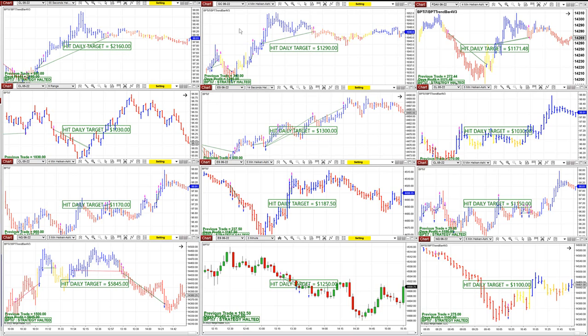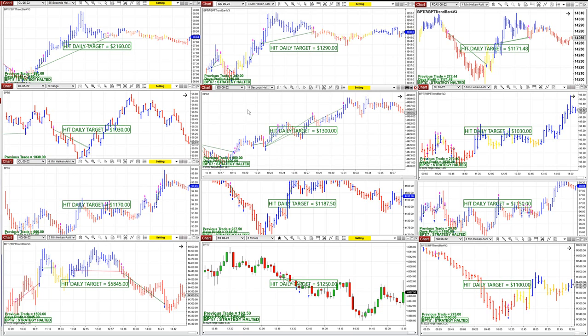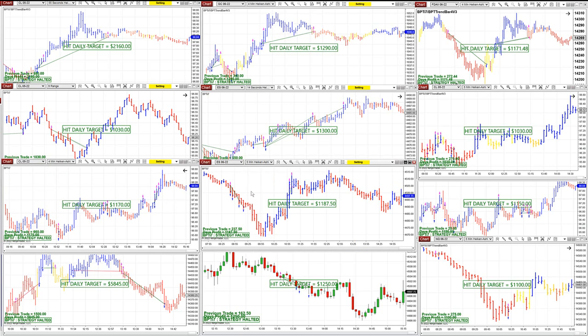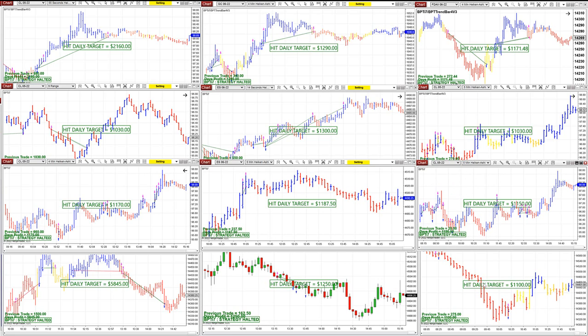On the CL 55-second: $2,160. Gold: $1,290. DAX: $1,170 based on four-minute. CL scalping: $1,000. ES 14-second: $1,300. CL 9-range: $1,000. CL 4-minute: $1,100. ES 5-minute did a beautiful entry — done at $1,187. CL 5-minute: $1,150.